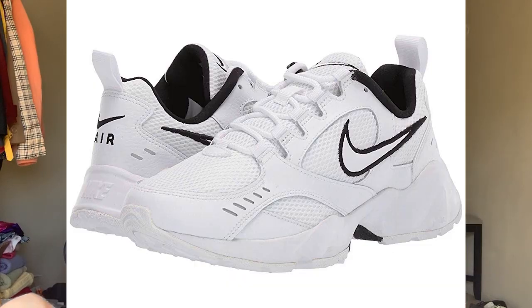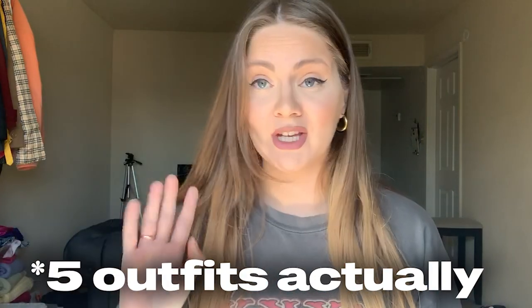Today I'm gonna show you four different ways I will be wearing them during this winter season, so let's just get right into it.